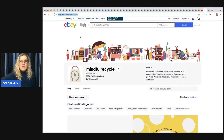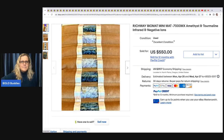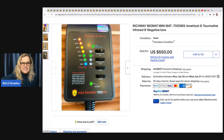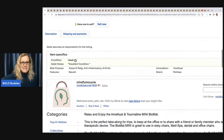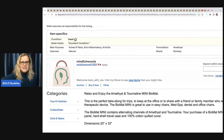Let's get started with these big money bolos. The first item is this Richway Biomat Mini Mat with amethyst and tourmaline infrared and negative ions. It's described as helping with aches, pains, arthritis, and inflammation — used in med spas and dental office chairs.